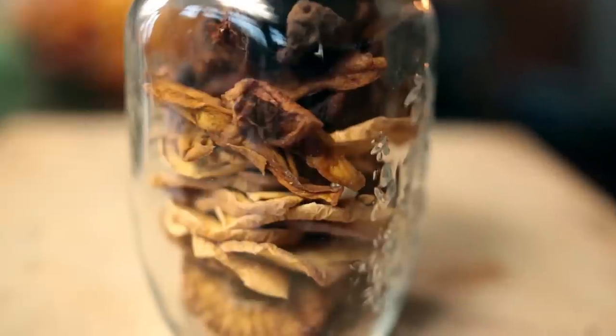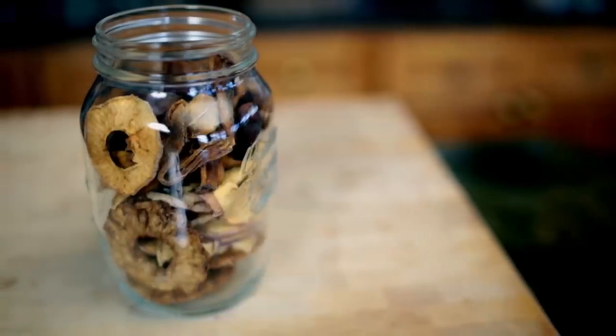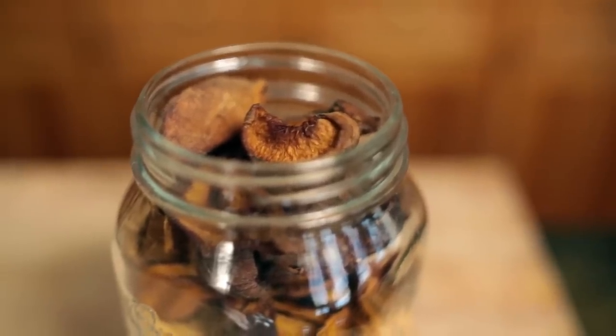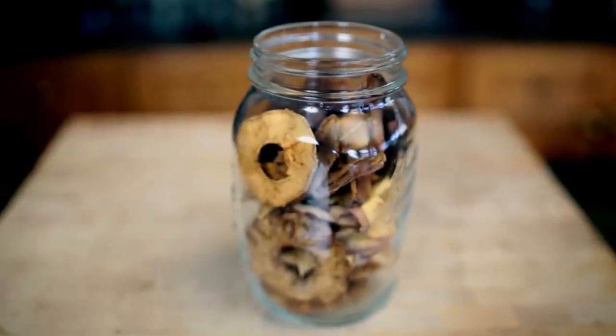Snack number five is dehydrated fruit. I have a video on my channel where I show you how to make dehydrated fruit, or you can simply buy it as well — just make sure it doesn't have added sugar. Snack number five is ready!